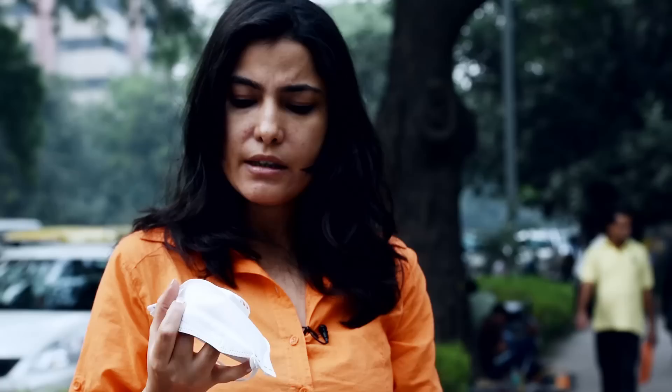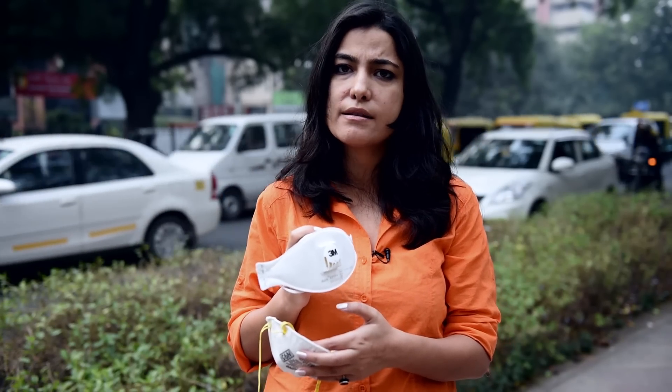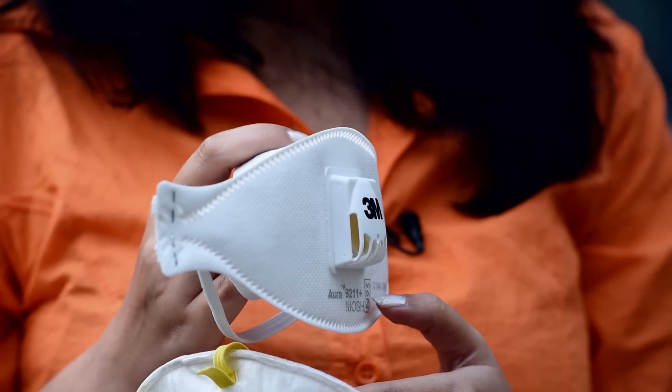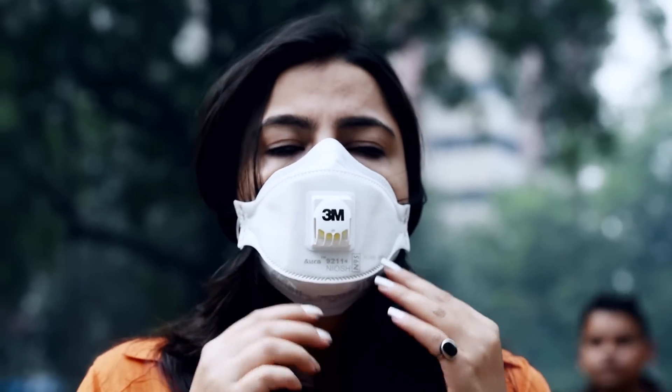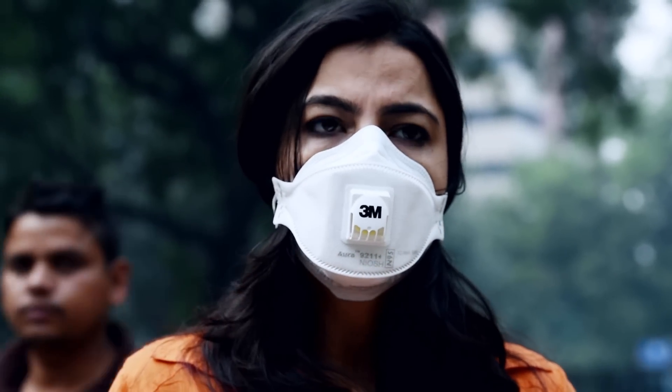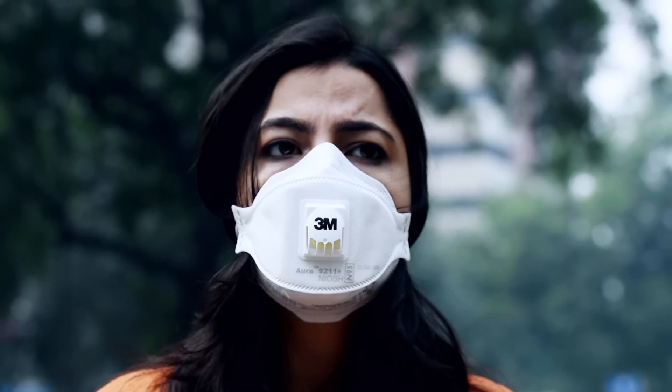Then we have another one. The product is called Aura. It is NIOSH certified — it's a US agency which certifies these masks. N100 would mean that it's 100% efficient. Much better and far more comfortable.